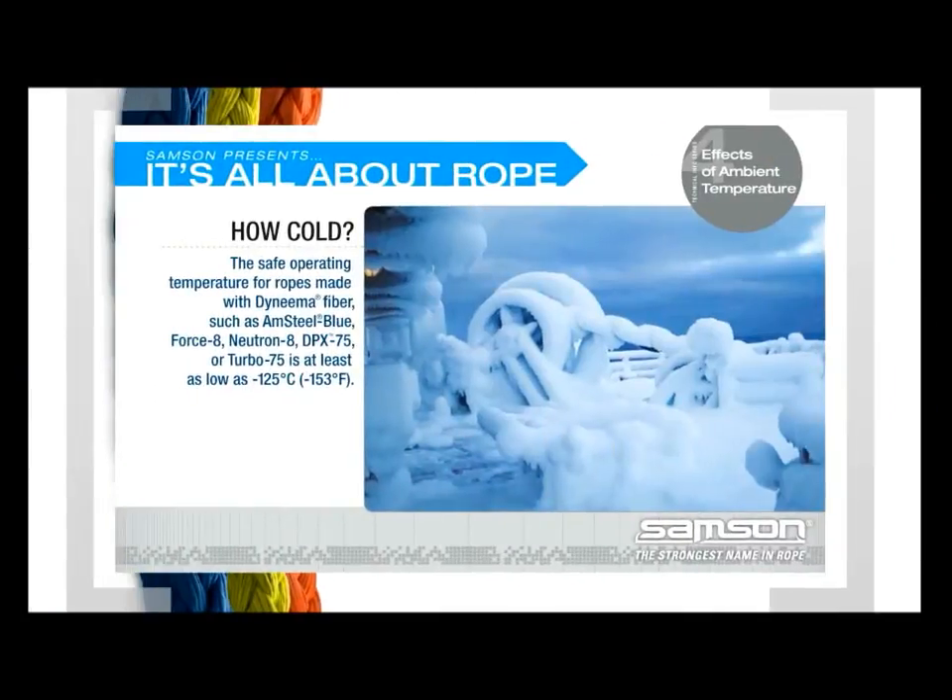The conclusion: The safe operating temperature for ropes constructed from Dyneema fiber — such as Amsteel Blue, Force 8, Neutron 8, DPX 75, or Turbo 75 — is at least as low as minus 125 degrees Celsius.